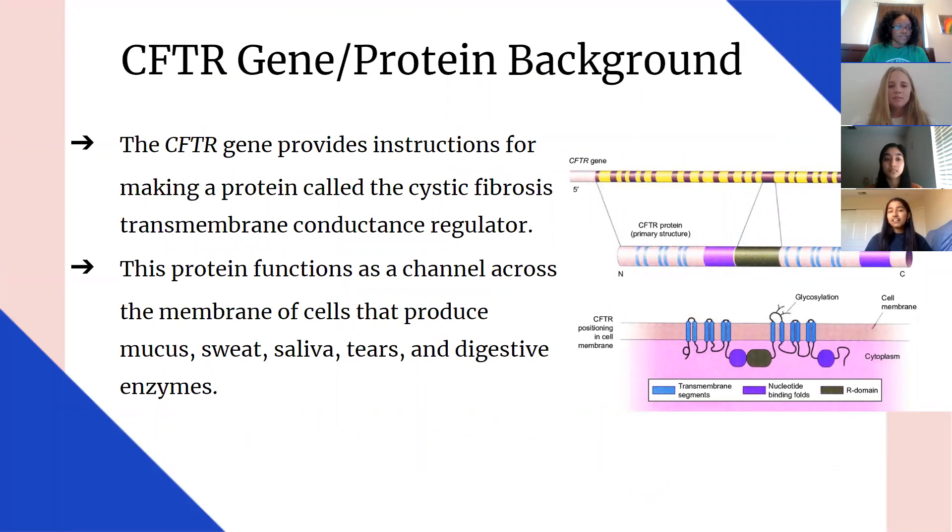Regarding CFTR gene protein background, the CFTR gene provides instructions for making a protein called the cystic fibrosis transmembrane conductance regulator. This protein functions as a channel across the membrane of cells that produces mucus, sweat, saliva, tears, and digestive enzymes, which are crucial for the daily functions of the human body.